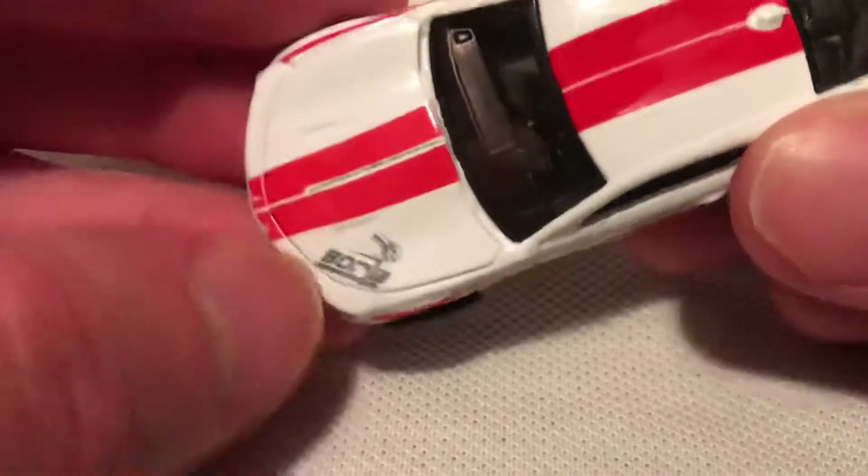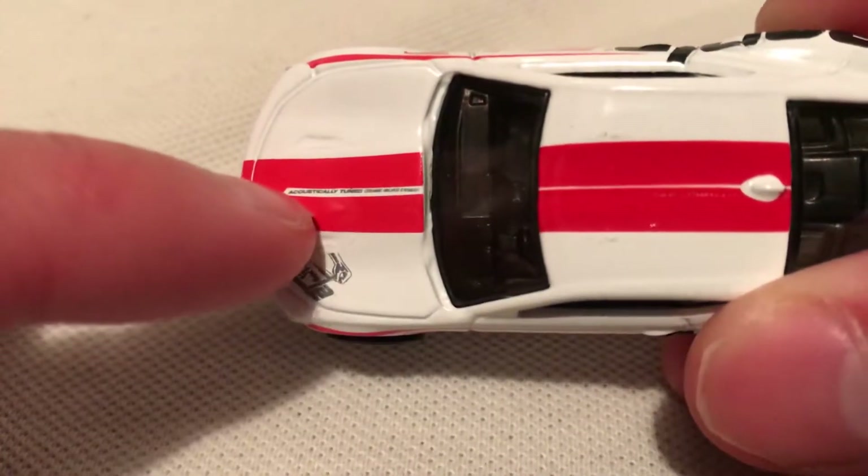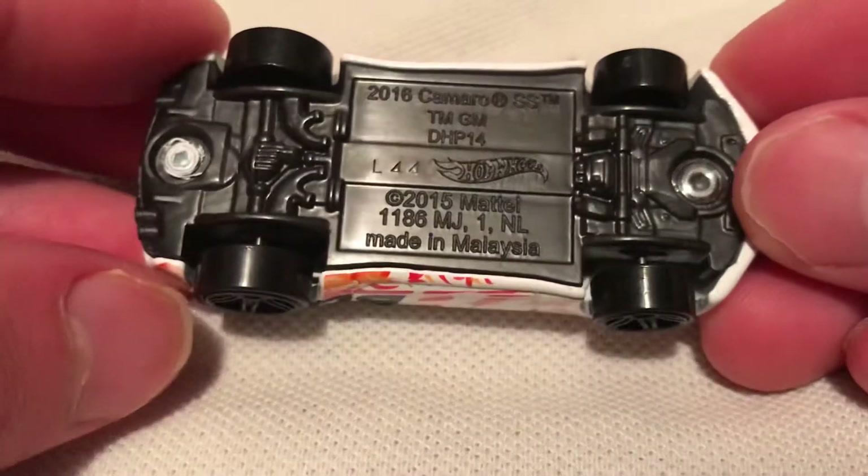Borla on the side of the hood. It even says something in there — can't quite read it, but maybe you can. Pretty nice detail. It's a metal body, plastic base, as usual.